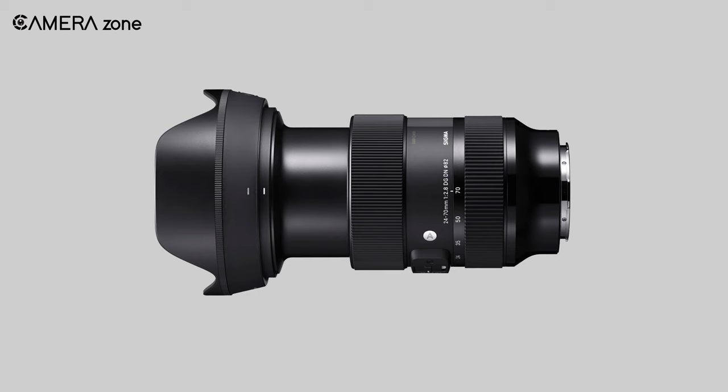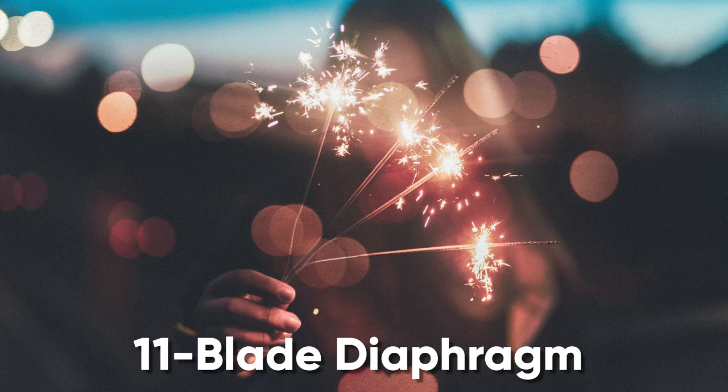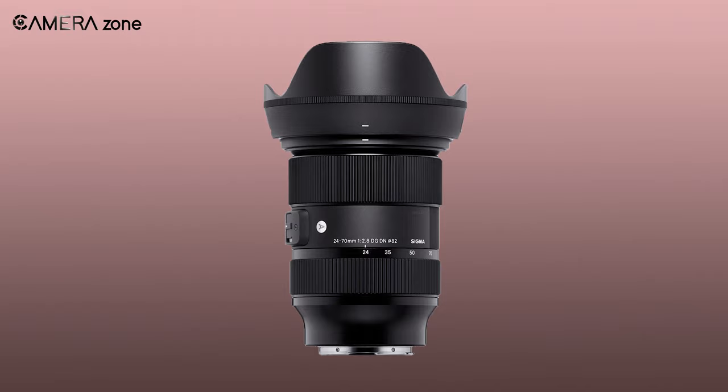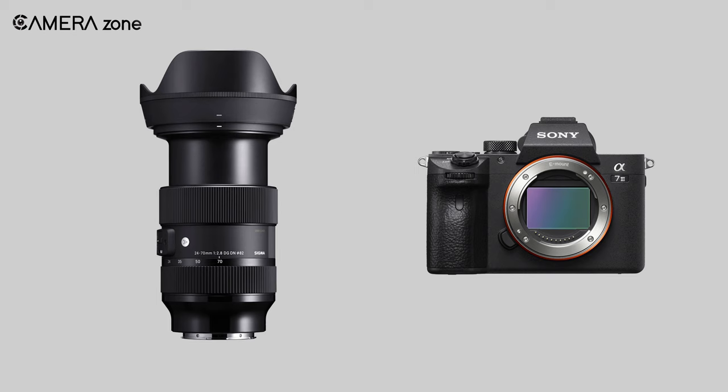At the core of this lens, there are 19 glass elements in 15 groups. And its 11-blade diaphragm also ensures dreamlike bokeh. Overall, the Sigma 24-70mm f2.8 is one of the best multipurpose lenses for Sony a7 III available in the market today.